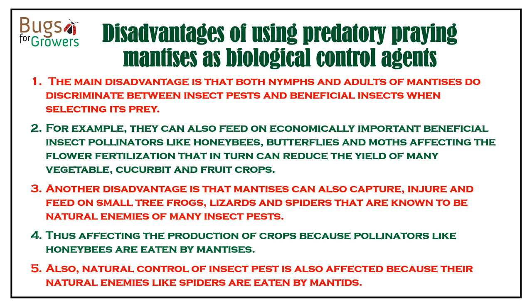However, there are some disadvantages of using mantises as biological control agents, because they do not discriminate between insect pests and beneficial insects like honeybees when selecting their prey. For example, if we release them in an area where honeybees or bumblebees are used for pollination, they will eat both honeybees and insect pests. If mantises eliminate the population of pollinators, there will be no flower fertilization, which can reduce crop yields. Another disadvantage is that they can attack other natural enemies of insect pests, such as lizards, spiders, and wasps. Therefore, do not use praying mantises where pollinators are being used for pollination.